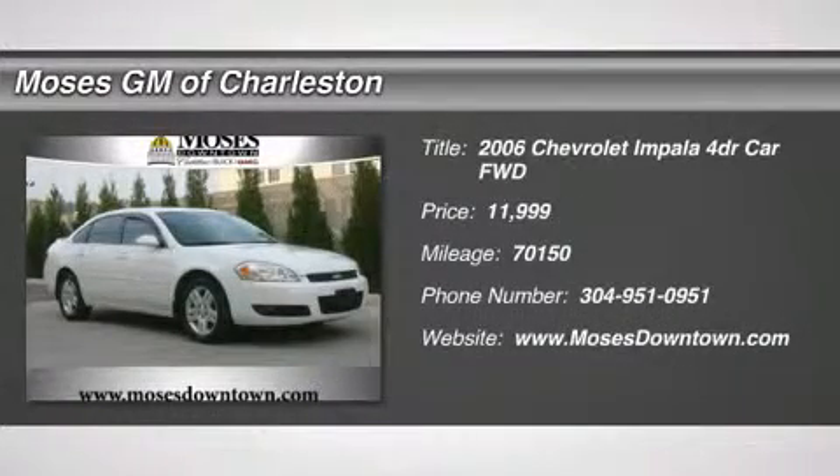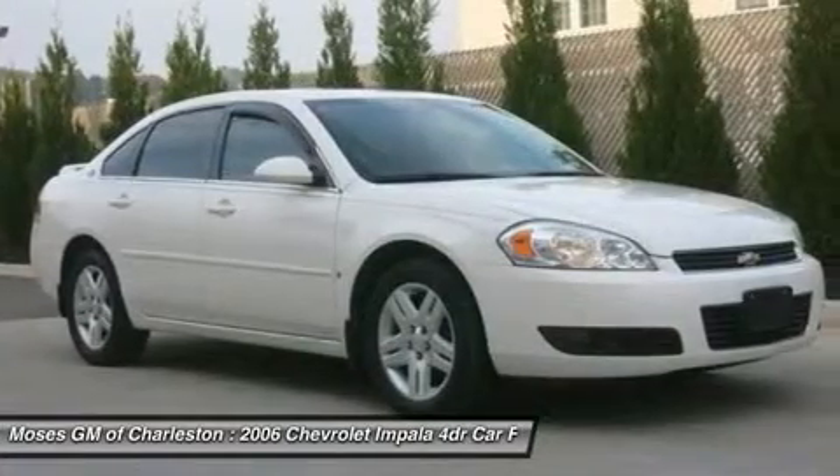Impala LTZ, 4D Sedan, and Leather Seating. All the right ingredients. Classy white.